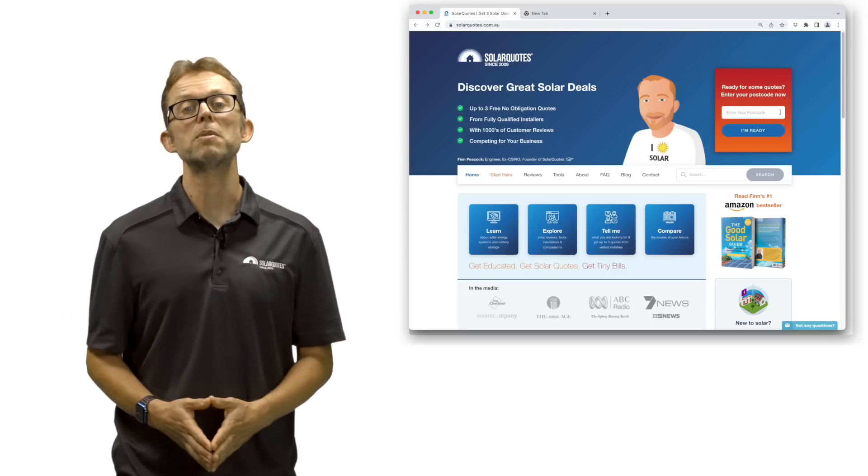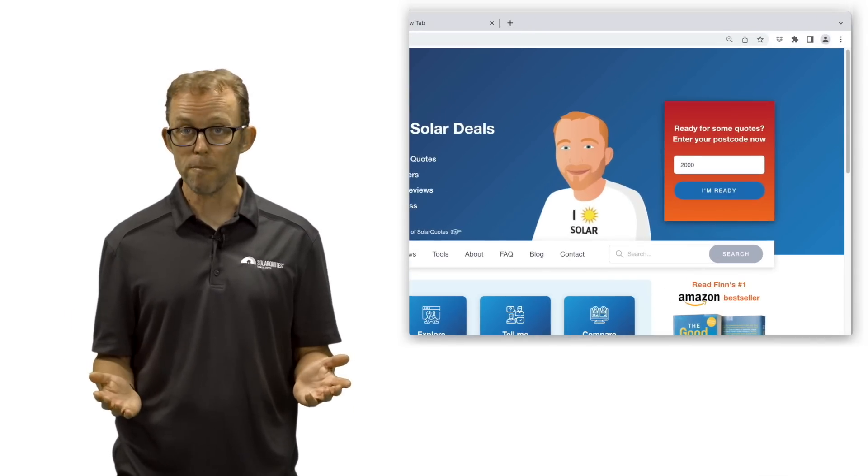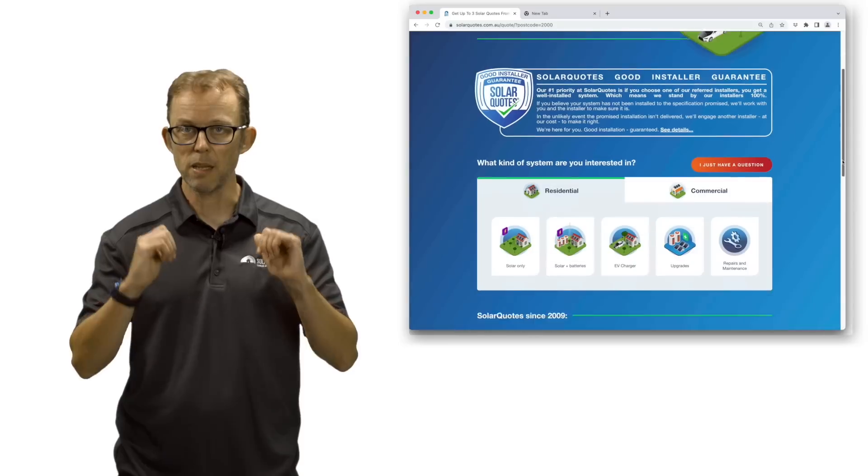So there you have it — the best batteries in Australia in 2022, as voted by the people who install them. If you're looking to get quotes for solar and batteries from installers I've personally vetted and trust, just visit my website solarquotes.com.au, pop your postcode into the top right box, fill in the form, and I'll take it from there.